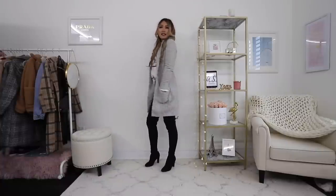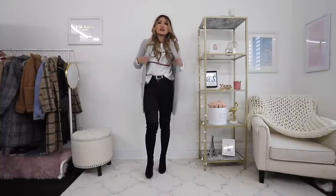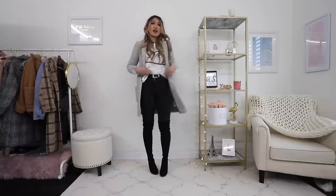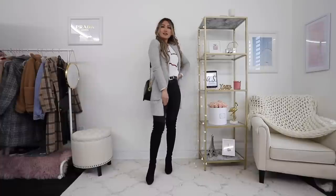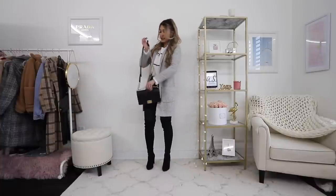It has some pockets. The only thing about it is that it doesn't have any buttons or anything to close you up with, but I think for the style of this coat it's supposed to be like a blazer type coat. It works really well with this type of outfit, especially if you've got like details underneath. And then for a purse, I'm just opting to go with a black purse. You can wear it cross-body or you can even hold it like a clutch.